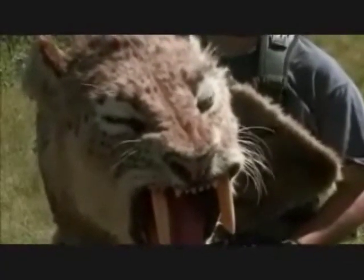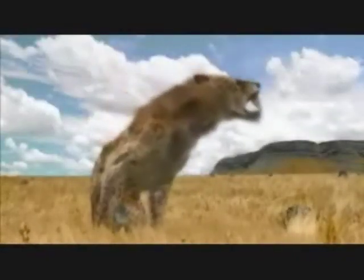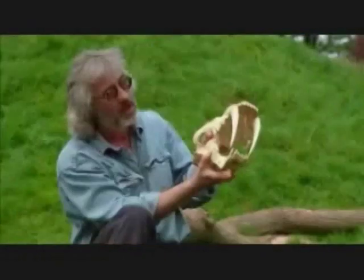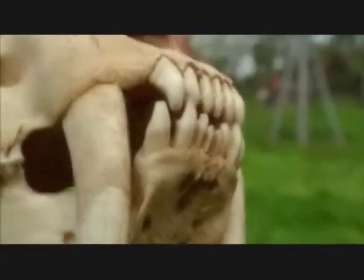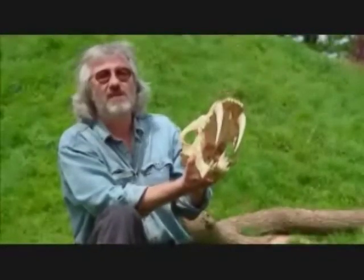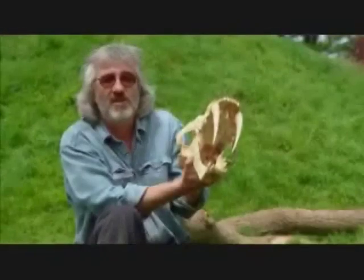As usual, it's the teeth that really tell you how Smilodon went about its business. If you look at the skull of a Smilodon, your eye is immediately drawn to these saber teeth. But it's got teeth at the back that are equipped for slicing meat, teeth at the front equipped for pulling meat off and getting it into the mouth, and large upper canine teeth equipped for slicing into the prey once it's held immobilized. So everything about it shouts predator at us. This is not an animal that can eat grass or vegetation. It's a predator. It's a killer.